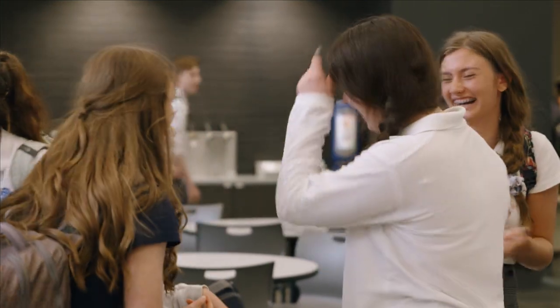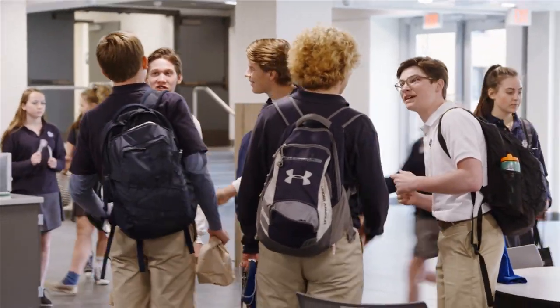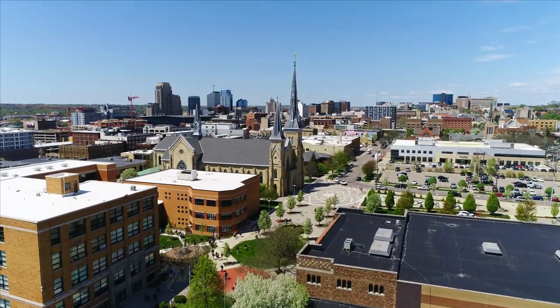For us, high school is about more than academics or athletics. For us, high school is about finding out who you are, the path towards your purpose. It all happens here at Catholic Central's campus, right in the heart of downtown Grand Rapids.